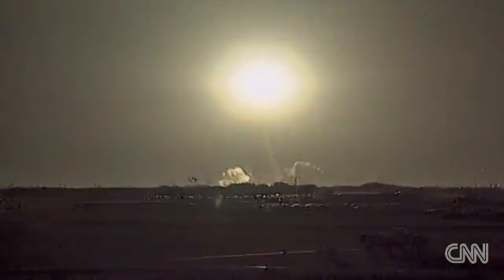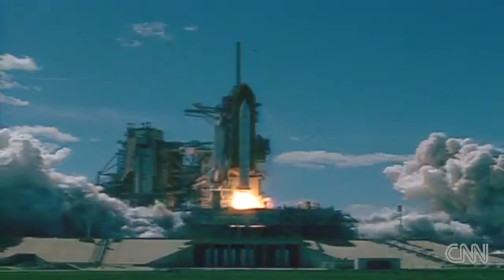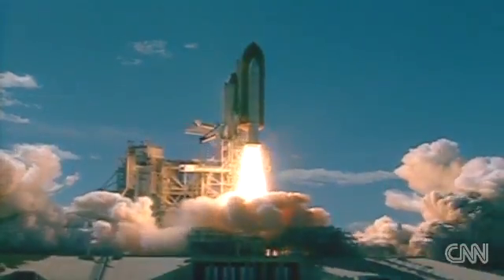Columbia, Houston, performance nominal. On a heads-down position, on course. Space Shuttle Columbia with the microgravity science laboratory.